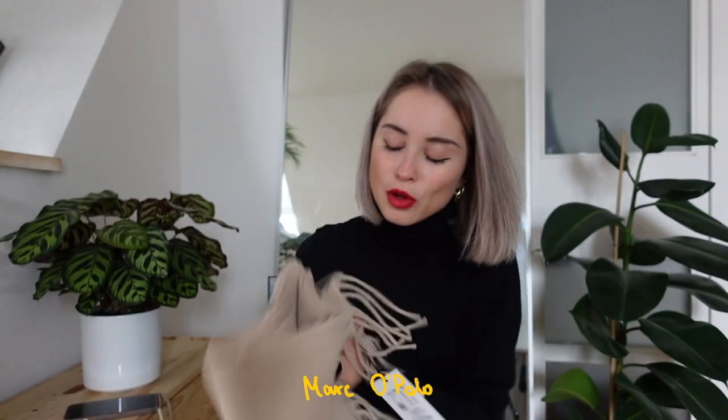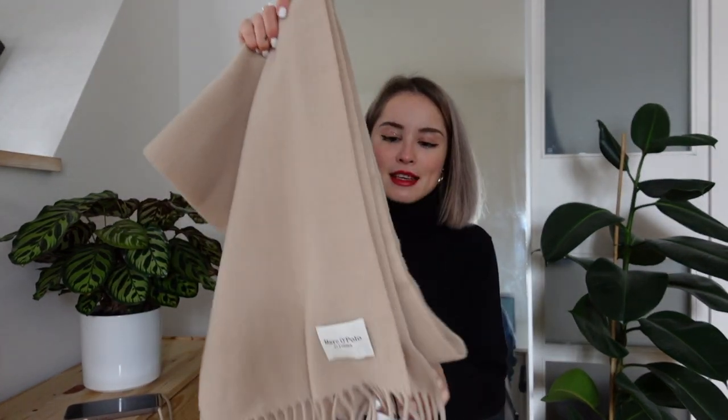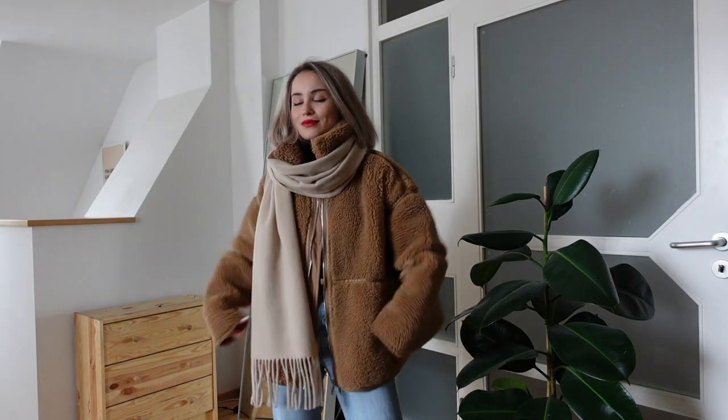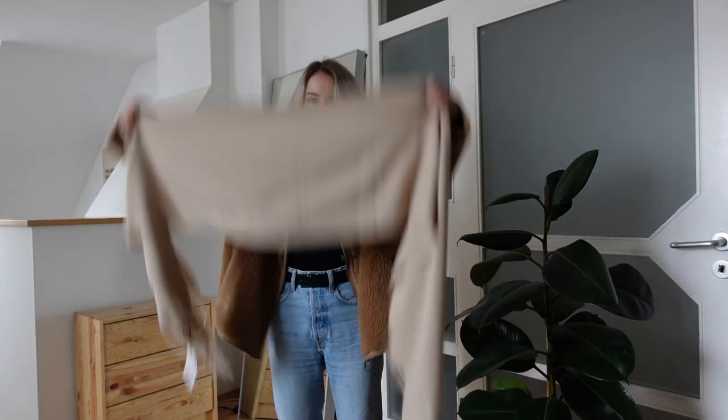The last thing from Marco Polo is something I didn't even wear yet — I just got it in the mail yesterday and decided I have everything to fill this haul. It's this scarf. It's 100% wool and I really like the color. I don't think I will wear it with the jacket I showed you, but with another one it will be perfect. I can also make myself look like a Russian babushka, which is so cute.